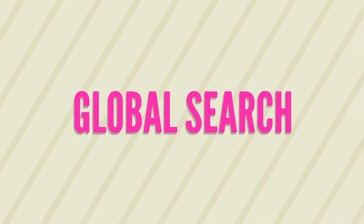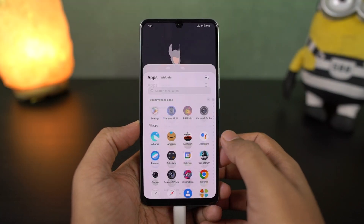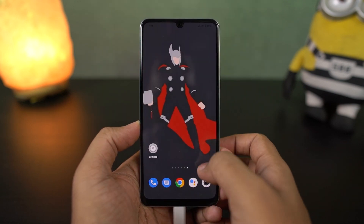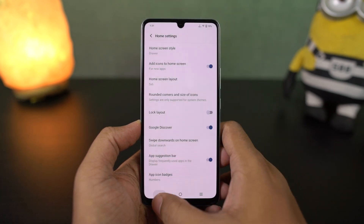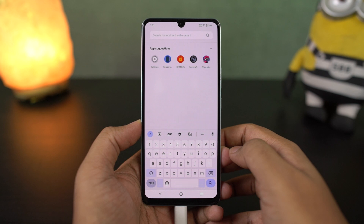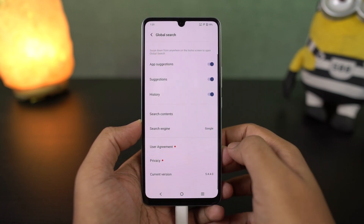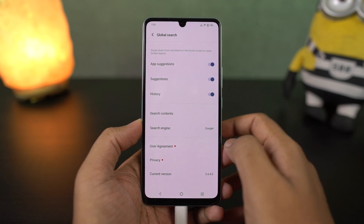We'll start off with Global Search. This feature is enabled by default and whenever you're on the home screen, you can just do a swipe down gesture to go to Global Search. From here you can search everything on your phone — applications, contact names, messages, files, and even settings. This feature is actually pretty similar to the one on iPhones and it works pretty well.